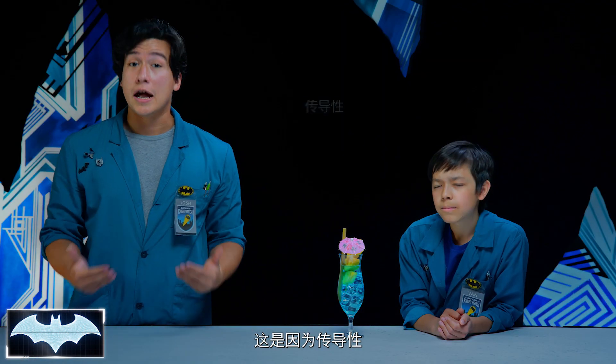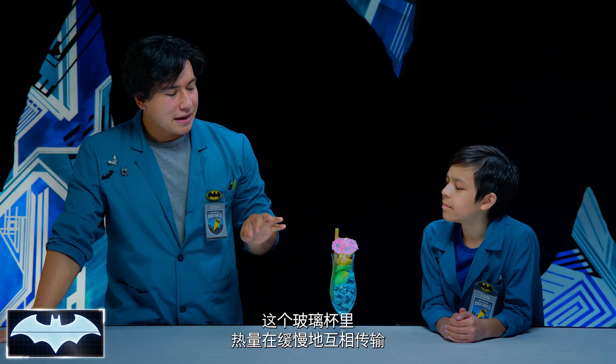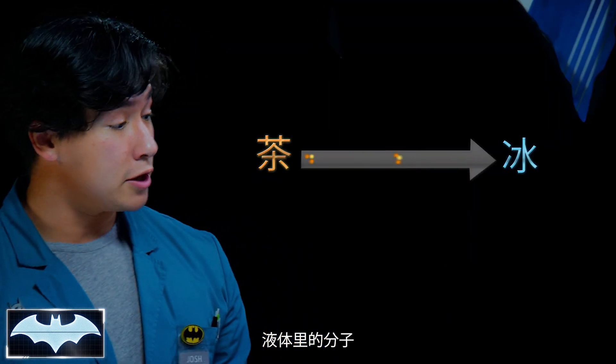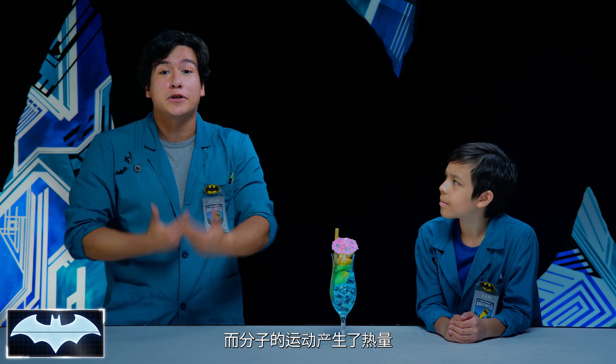So, how is the ice making my tea cold? Well, that's because of something called conductivity. Conductivity is the transfer of energy between molecules — in this case, heat energy. In this glass, heat is slowly being exchanged, kind of like the molecules are trading it around between themselves. The heat or energy from the liquid molecules is transferring over to the ice molecules. Because the ice is taking all that heat and energy from the liquid, the tea molecules are losing that energy. That's what's making them colder.